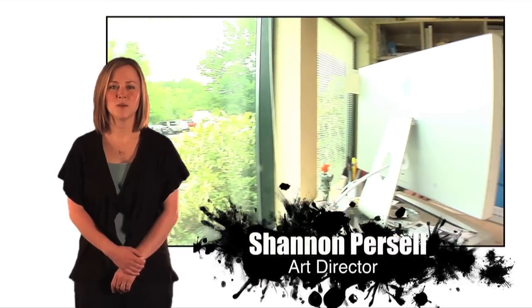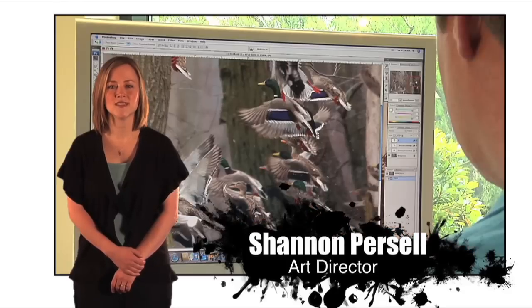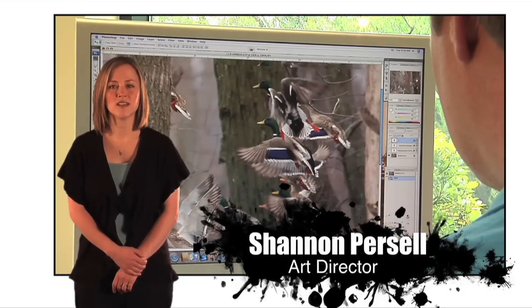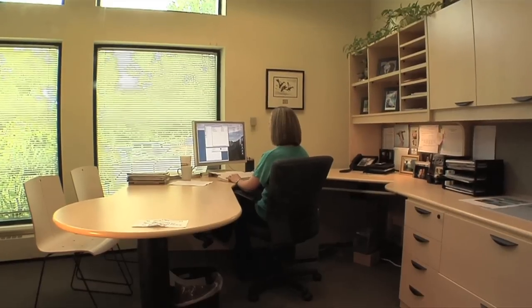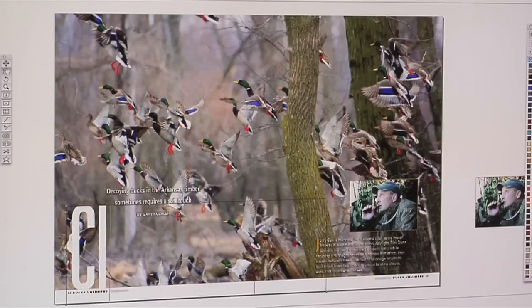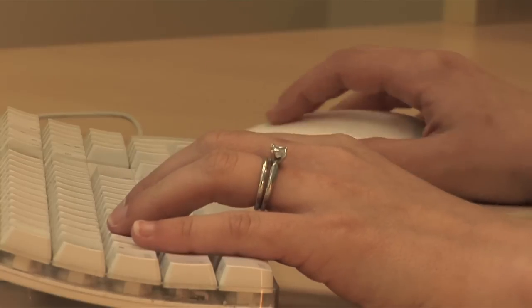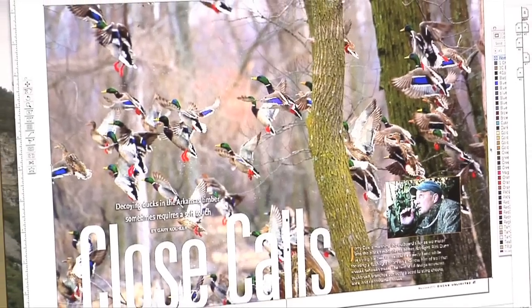Meanwhile, the photo editor gathers digital photographs we might use to illustrate each of the stories in the issue. The best choices are passed along to the art director. The art director designs the magazine, sizing and arranging photos, stylizing cut lines, and flowing in the text to create a layout that conveys the overall tone and theme of the story, while providing the reader a visual setting.